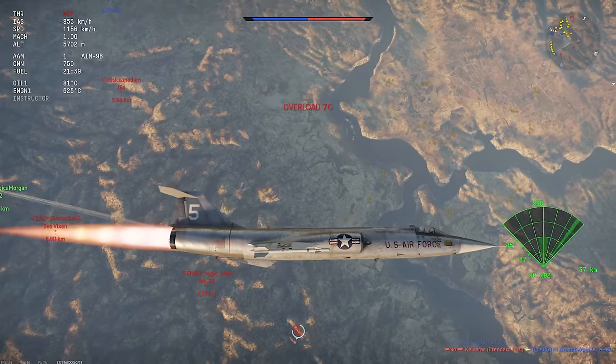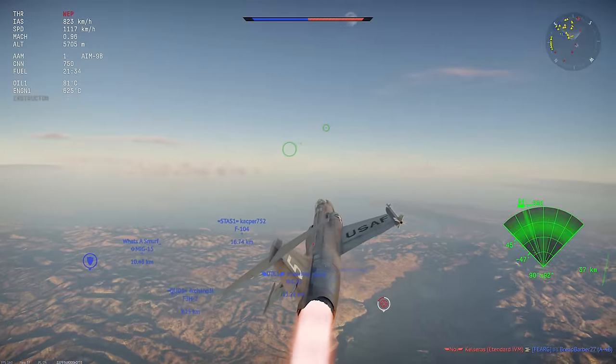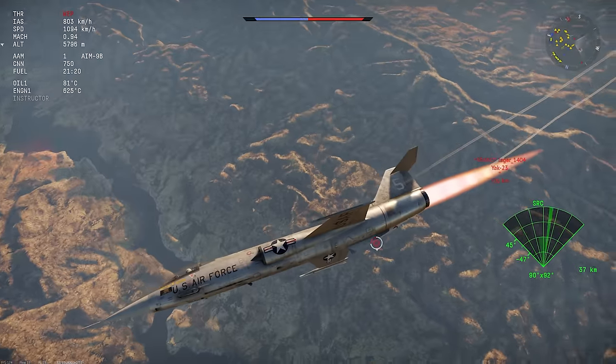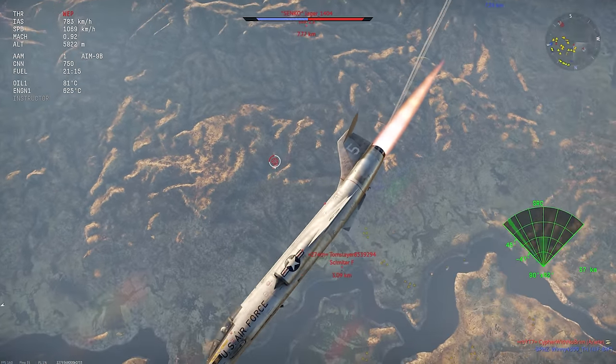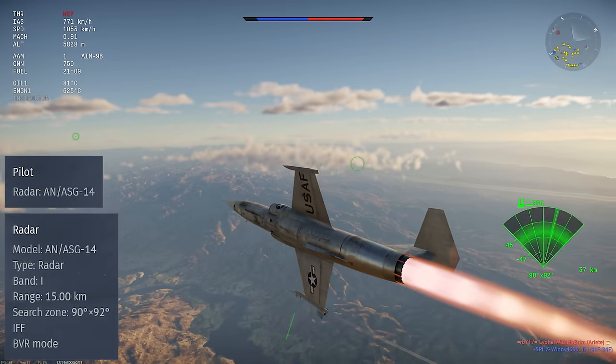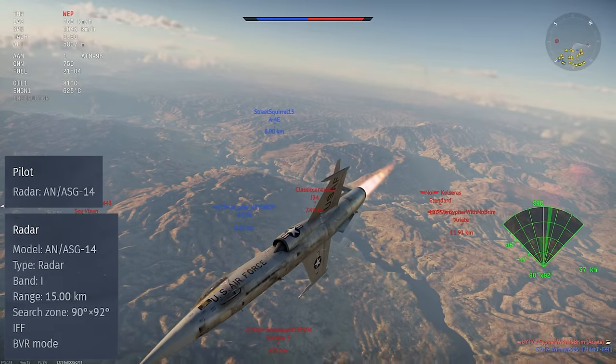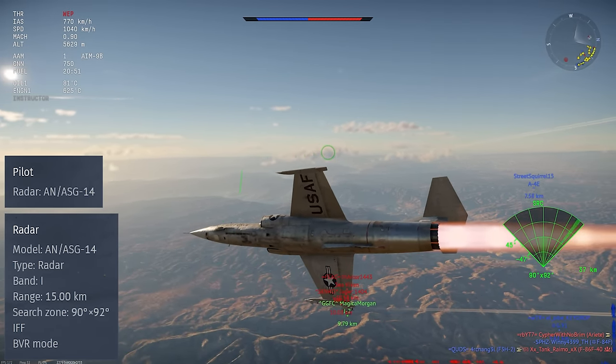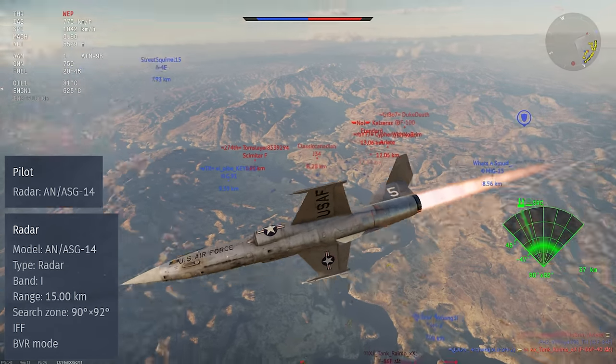What we get in War Thunder is the F-104A Starfighter. This is a jet fighter in rank 6 of the American tech tree with a battle rating of 9.3. The combat system of the F-104A is a bit odd. You don't get any kind of ballistics computer or EEGS or anything like that, but you do get an unusual radar set.